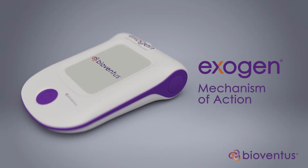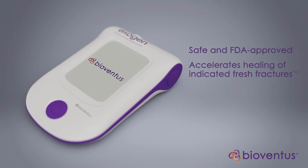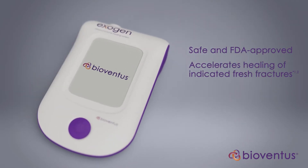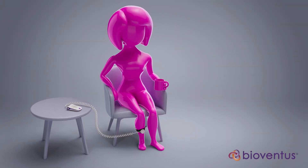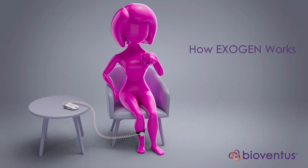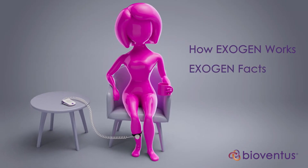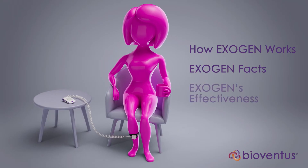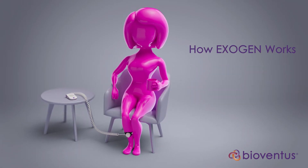The Exogen Ultrasound Bone Healing System is a safe, FDA-approved device that can accelerate the healing of certain fresh fractures and jumpstart the healing of fractures that fail to heal on their own. In this video, you will learn how Exogen works to help heal fractures, a few helpful facts about using Exogen, and how effective Exogen is. Let's begin by looking at how Exogen works.